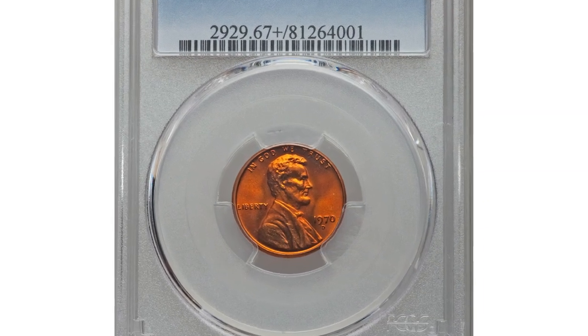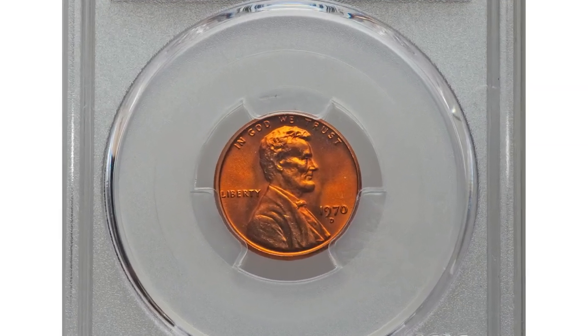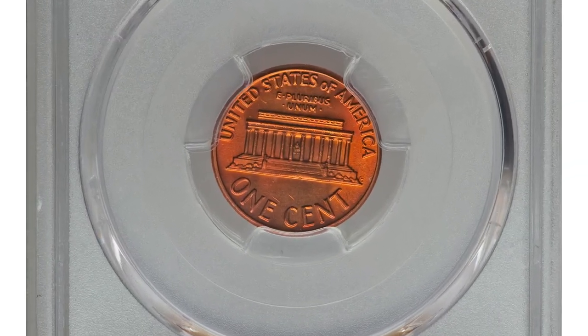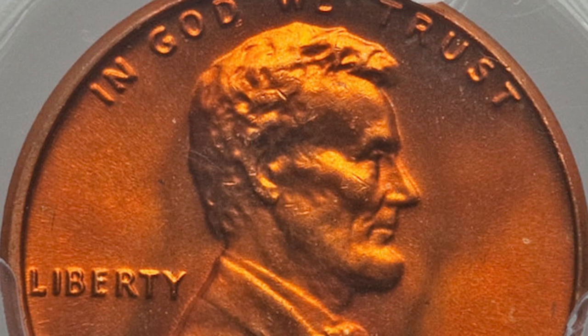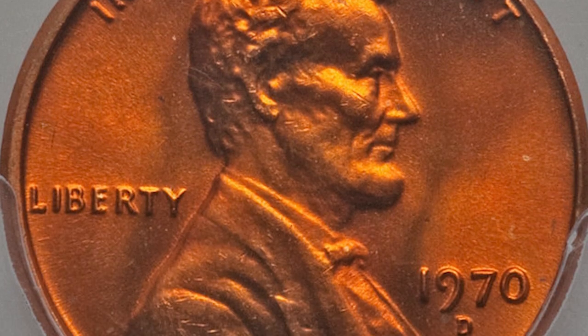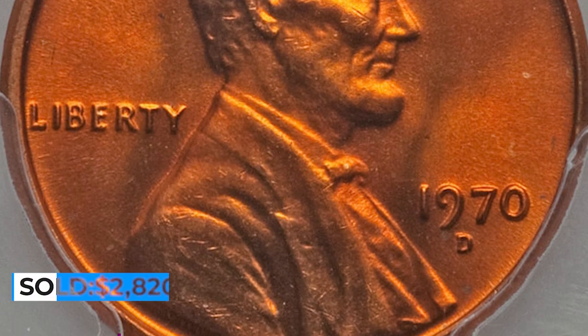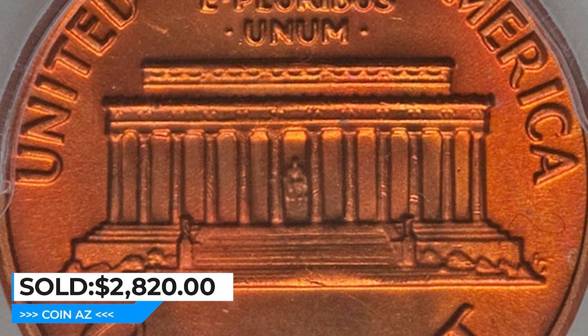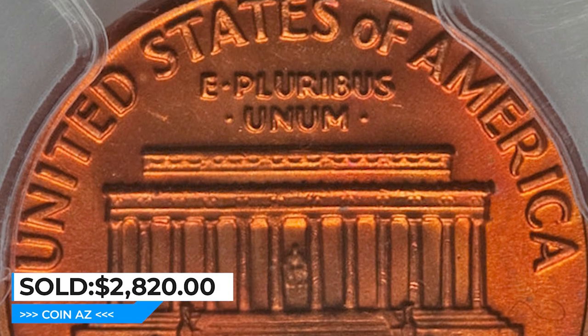A Denver issue — the 1970D Lincoln cent in MS67 Plus Red condition — a stunning superb gem. This 1970D Lincoln cent displays rich deep orange mint luster with satiny surfaces and only a few dark toning specks that are invisible without magnification. It was sold for $2,820 at Heritage Auctions.